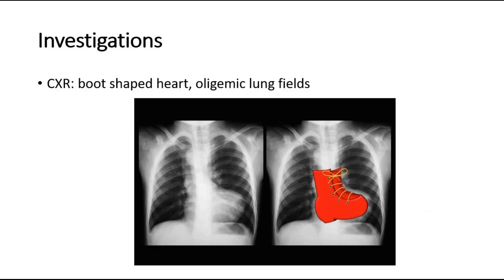For investigations, you can do a chest X-ray, where the typical finding of Tetralogy of Fallot will be a boot-shaped heart, shown in this picture here. The heart looks like a boot, and this is due to the uplifting of the apex due to right ventricular hypertrophy.